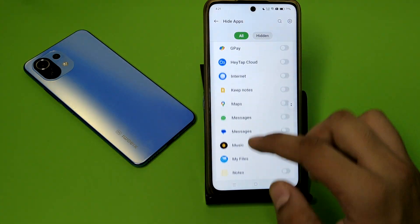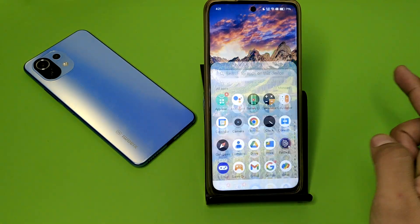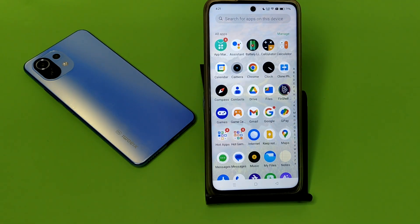Then you have to choose WhatsApp here and press back. Friends, you can see the WhatsApp is hidden now. I hope you liked this video. If you like this video, then subscribe to our YouTube channel for more helpful tips and tricks videos. See you next time.